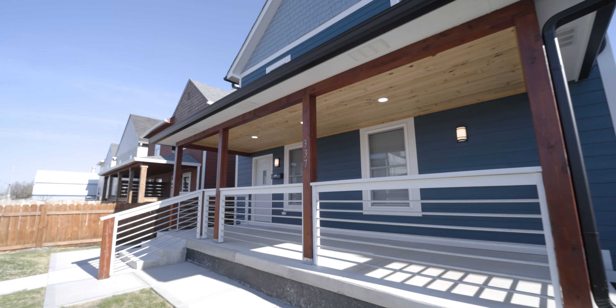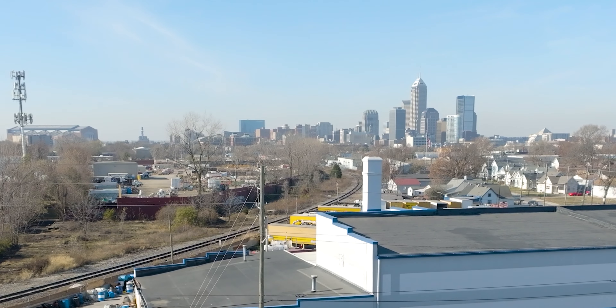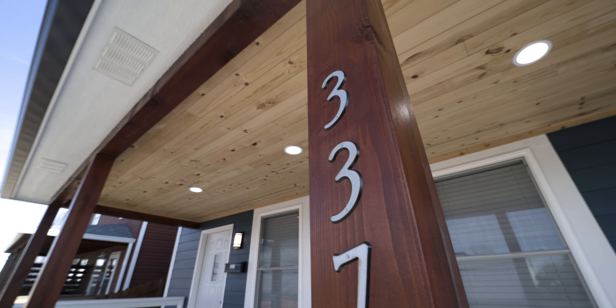Hey guys, you're going to be so excited to take a look at my newest property here in Fountain Square. This home is conveniently located near downtown Indianapolis and within minutes to all that lovely Fountain Square has to offer. This property has been completely renovated from head to toe. Come on in, let's take a look.